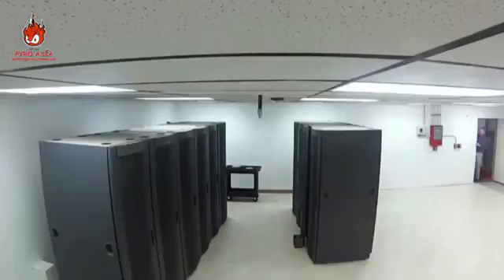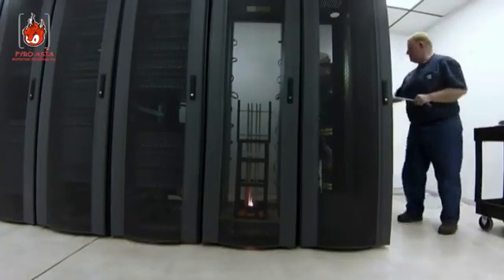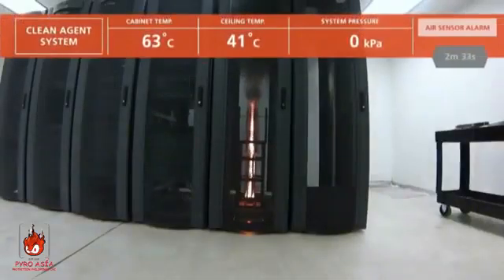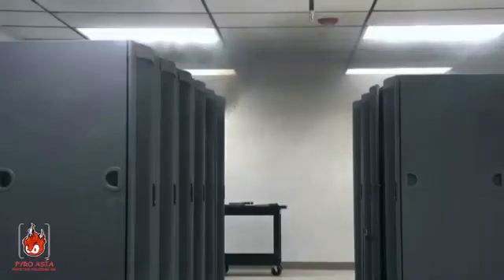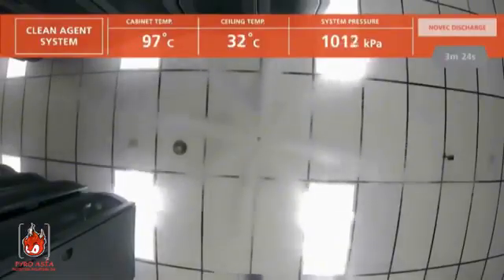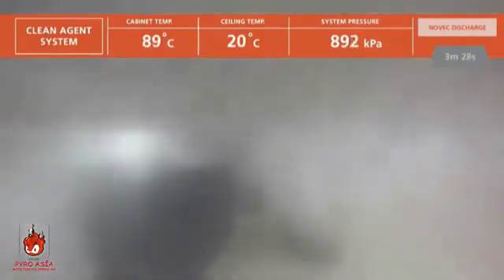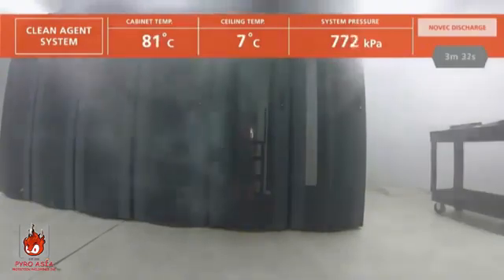When everything is ready, the clean agent test is run first. Engineers ignite sheets of ABS plastic in an empty server cabinet. The air sampling and spot smoke sensors alert the system and then discharge. The Novec 1230 suppression agent floods the room and penetrates the burning enclosure, where it extinguishes the fire in less than 20 seconds.